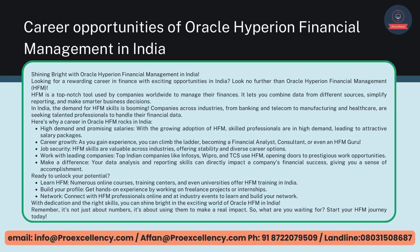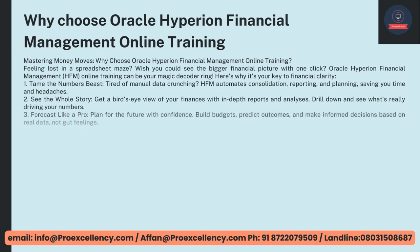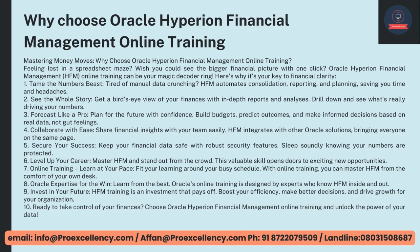It's about using numbers to make a real impact. Start your HFM journey today. Why choose Oracle Hyperion Financial Management Online Training? Feeling lost in a spreadsheet maze? Wish you could see the bigger financial picture with one click? Oracle Hyperion Financial Management, HFM, Online Training can be your magic decoder ring — here's why it's your key to financial clarity.